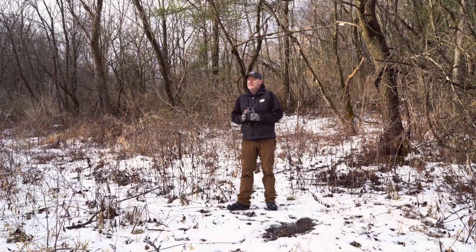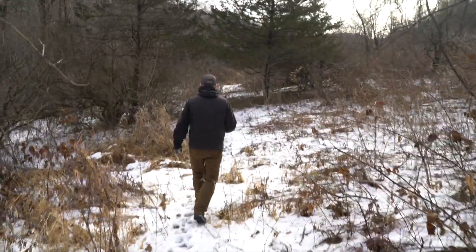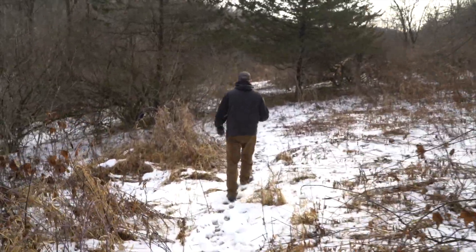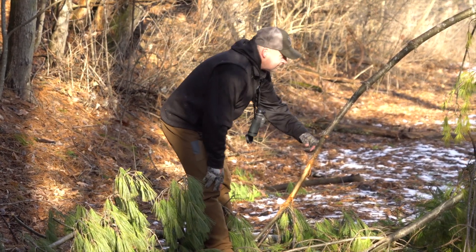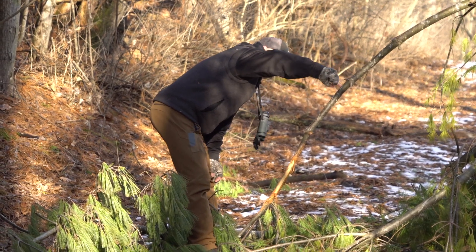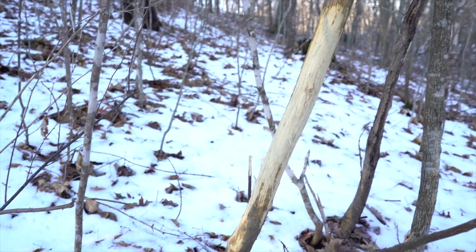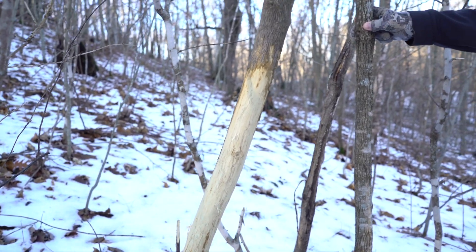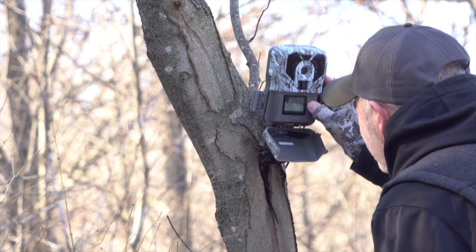One of the cool things about getting out on lands, making videos, doing this all year, and working on client lands is that I get to see a lot of cool stuff. I basically scout deer for a living, and when we're out shooting videos we're trying to get into little nooks and crannies on the properties. Scouting whitetail properties for a living is what I do — writing about it, creating videos, and hunting myself.